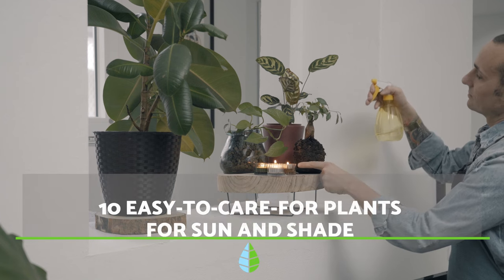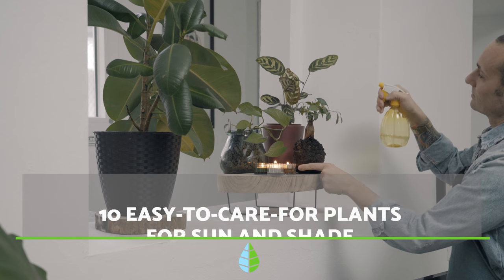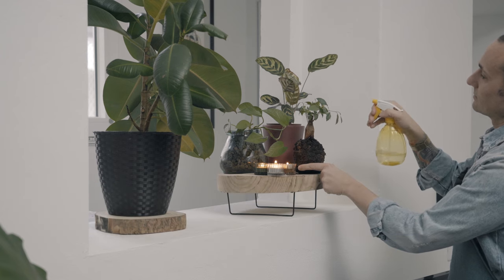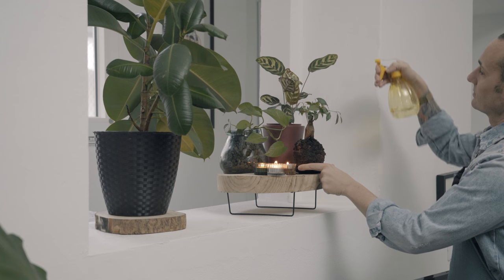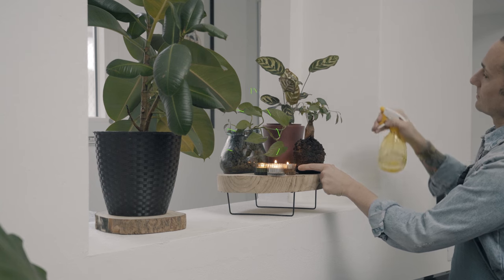Today, The Daily Eco presents 10 remarkable plants that effortlessly adapt to both sun-drenched and shady conditions, adding a touch of greenery to any space.